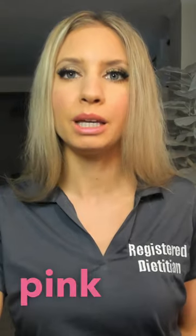The salt that you want to be buying and using to flavor your food is pink Himalayan salt or Celtic sea salt, which contains all the minerals you need on a daily basis and it even contains trace amounts of iodine. Therefore, table salt or iodized salt is not recommended — this type of salt is very refined and processed and should be avoided. This salt has been shown to contribute to high blood pressure.